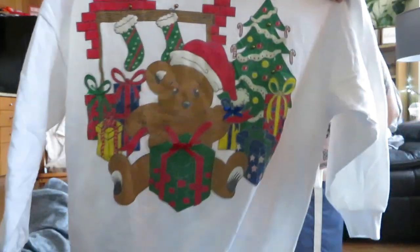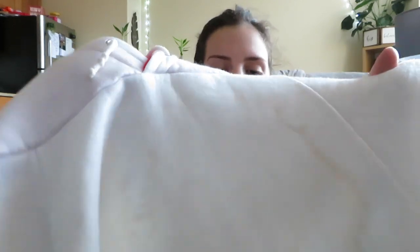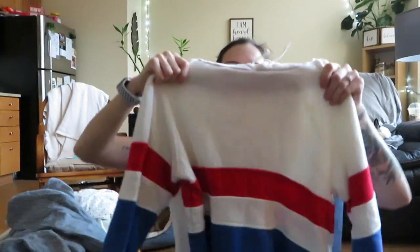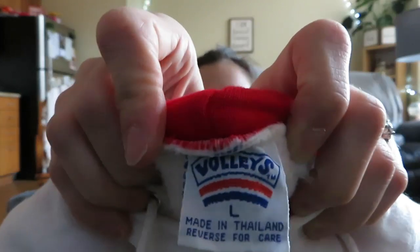I found another Christmas sweater — there are some spots on it so I'll have to put it through the wash with some OxiClean and stain remover, but it's just a little bear with a present and a chimney. I always pick up Christmas sweaters. There's also this striped hoodie — the brand is Volley's, another one of those vintage-looking tags — but I thought I'd pick it up anyway despite the stain.